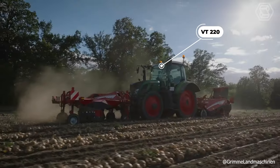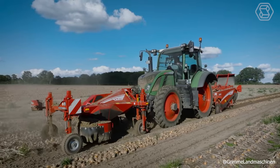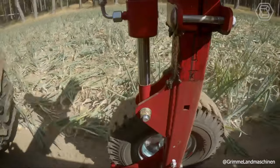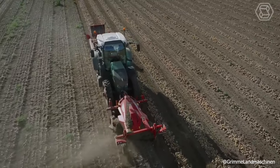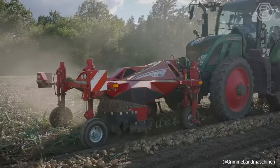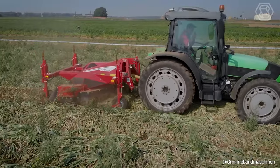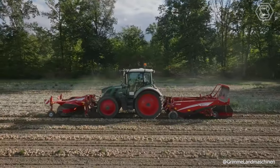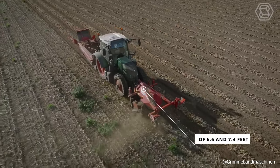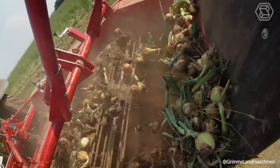The VT-220 onion topper is used to effectively remove the onion holm before swathing, and can be used for both front and rear mounting. The rotating knife sets with a new geometric design create an intense suction action, lifting the holm so the knives can cut it precisely. The highly sensitive height control of the onion cutter bar ensures smooth running and a constant cutting height. It's possible to cultivate beds with track widths of 6.6 and 7.4 feet, and the machine is designed to be combined with the Grimm WV Digger.